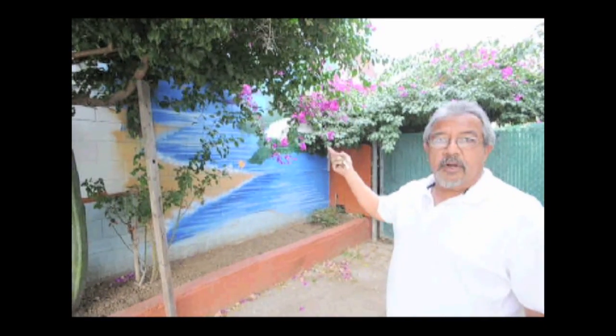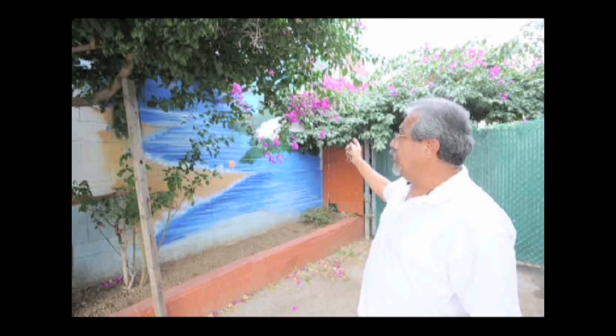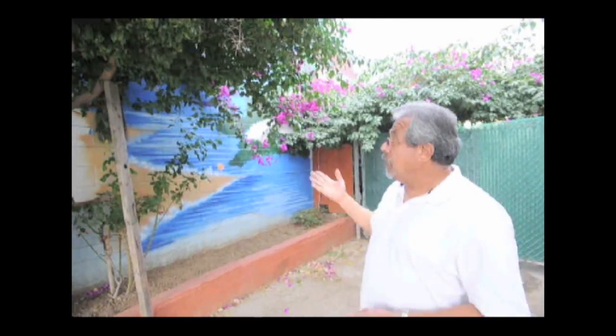We put a mural up primarily to block the heat from bouncing off and coming into the facility. We took it from one end where there were no trees or bushes, and we planted all the cacti and the bougainvilleas. The mural goes back about 40 yards or so — you'll see that in a second. That was primarily to take the heat from bouncing off the walls and into the facility.